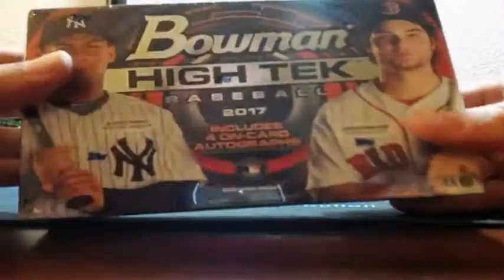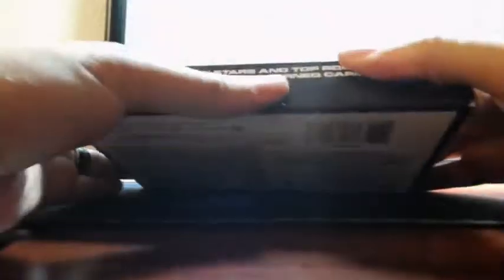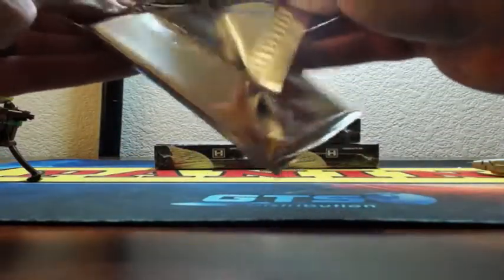Good luck here on Bowman High Tech. You get four autos per box? Yeah, it's like four autos per. Good luck, guys.